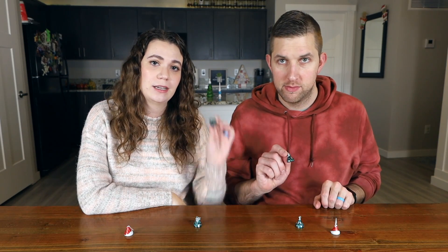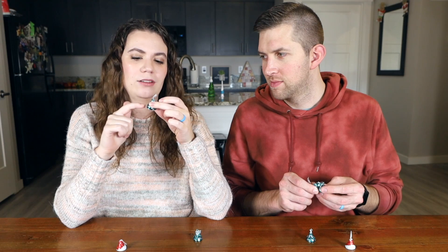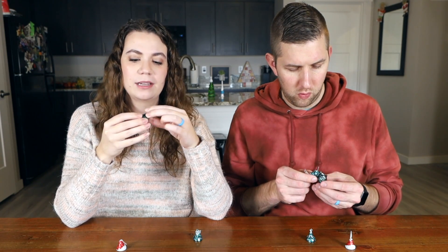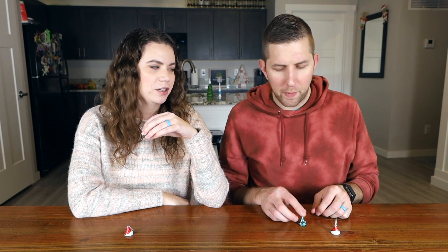The next Hershey Kiss we are going to try is the mint truffle one — dark chocolate with mint truffle inside. Are you looking forward to this one? Yes, and I really really like how these look. To me they're very festive. I like that they have snowflakes on them, I like the color — I just think these are very cute. It smells like a York peppermint patty. It does, exactly.